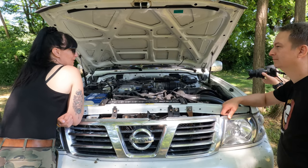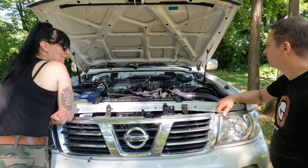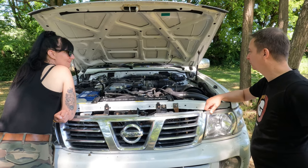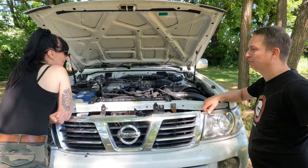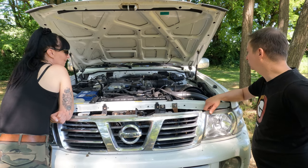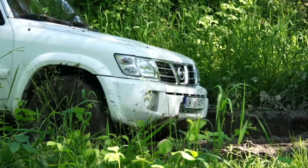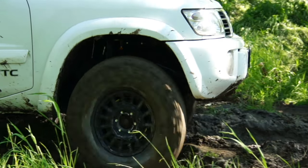Te silniki mają raczej opinię bezawaryjnych. Mają spory potencjał, jeżeli chodzi o modyfikacje — dużo ludzi w rejonach, z których został sprowadzony, pakuje tu turbo i wyciągają horrendalne moce. Prostszy silnik, 6 cylindrów, bez turbin, bez udziwniaczy — jak się tylko nie zadbuje, to długa bezproblemowa eksploatacja.